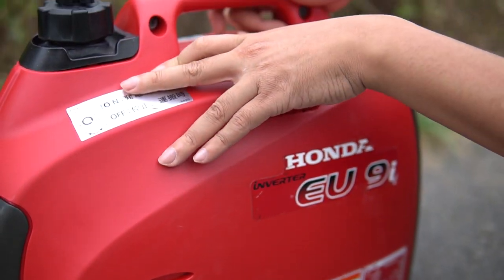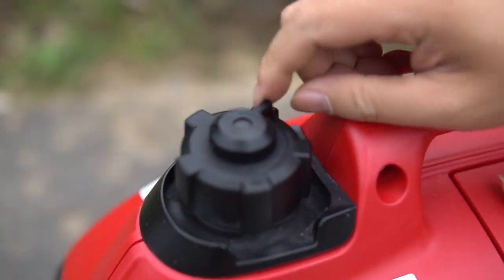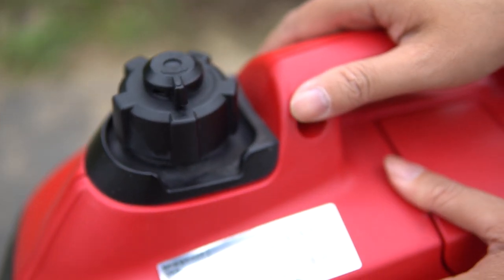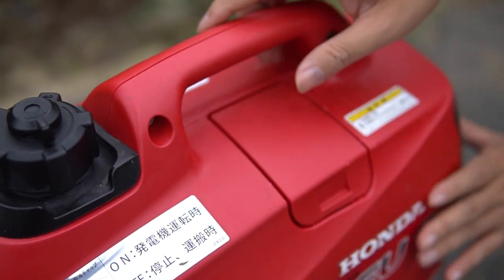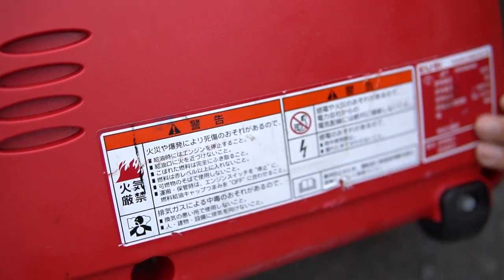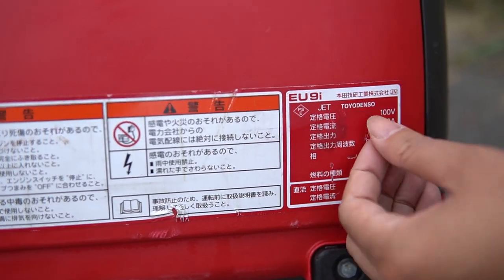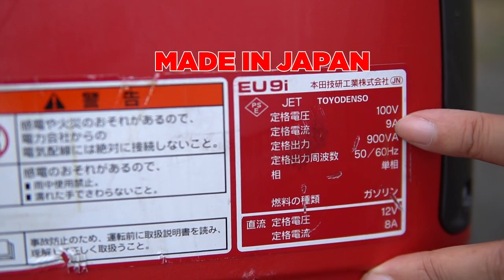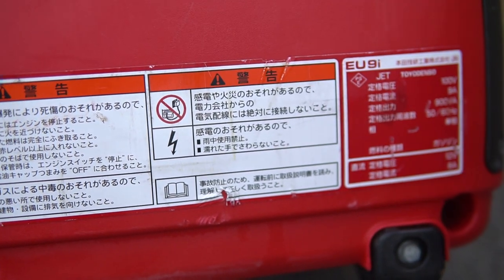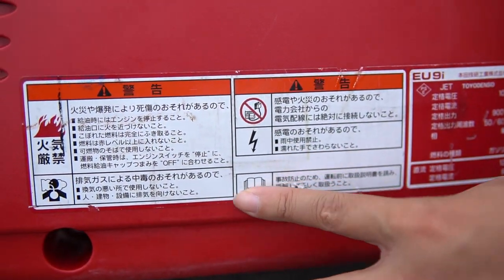Tất cả các tem còn nguyên luôn. Trên đây có khóa xăng, on/off để cho xăng đẩy xuống chế hòa khí. Tem mát còn nguyên, màu nhựa cực kỳ đẹp. Dòng này sản xuất tại Nhật, do Toyo Denso sản xuất. Thông số: điện 100V, 9A, 900VA, 50/60Hz, và một cổng DC 12V 8.3A.